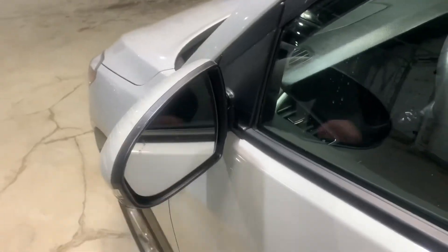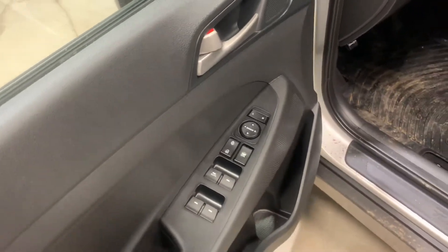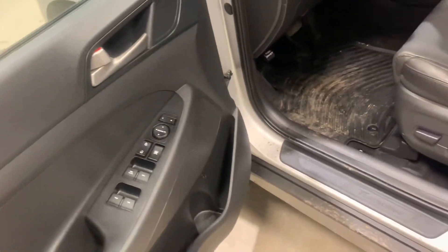In this side mirror you've got your blind spot warnings, which is a nice safety feature to have. Opening the door, you've got control for all your power windows, your power locks, and your side mirror adjustments.